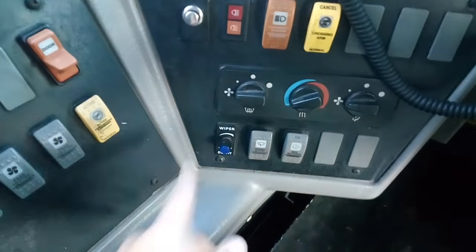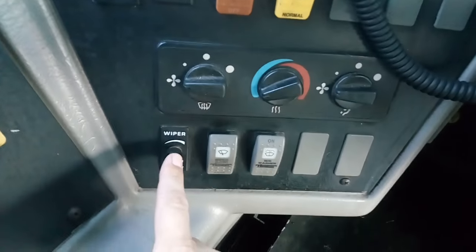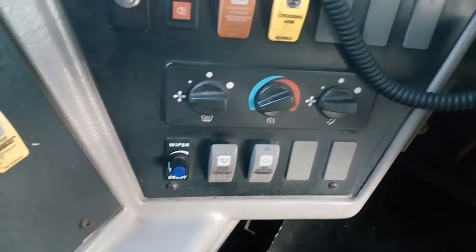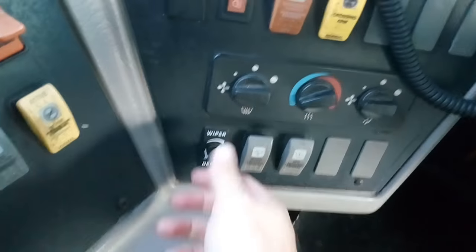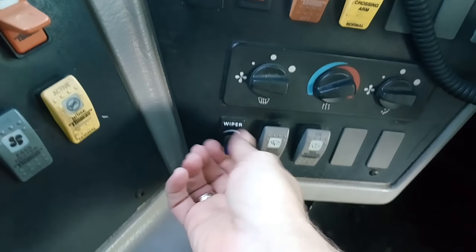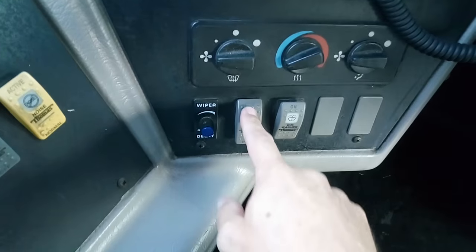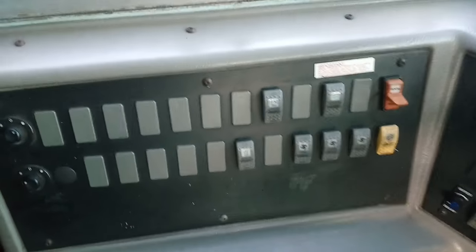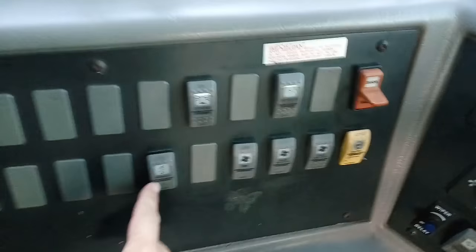The wiper system is kind of unique. You have this knob here which is the delay — one click activates the intermittent or delay wipers, and you can go faster or slower. Then wipers on, wipers fast, windshield washer, and over here you have mirror heat.